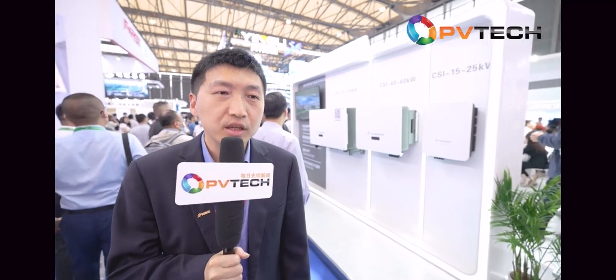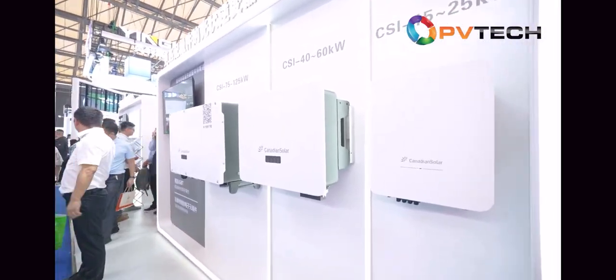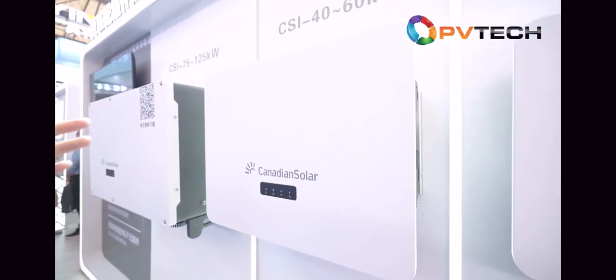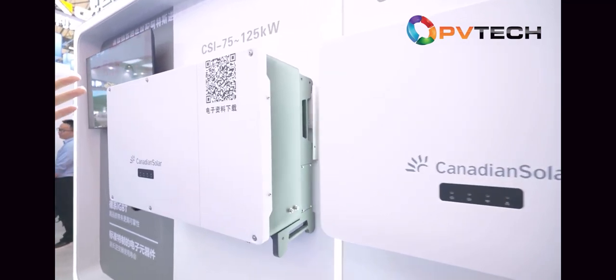Next, I will introduce our inverter products. Canadian Solar also makes inverters — we have been making inverters starting from 2013, 10 years ago. We have already shipped 5 gigawatts of inverters globally. At this show, we have three series: 15 to 25 kilowatt, 40 to 60 kilowatt, and the larger one at 75 to 125 kilowatt. Our inverters can meet your requirements in residential and commercial rooftop applications.